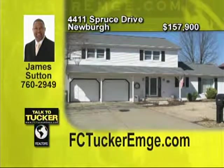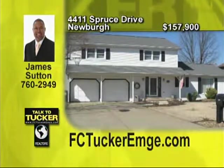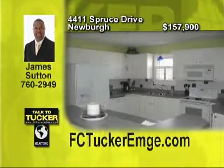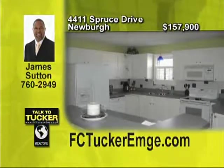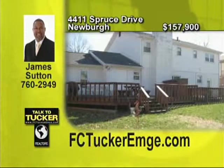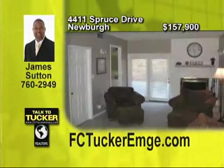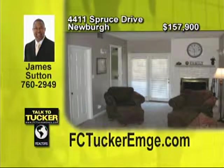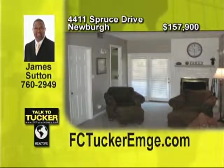Well-maintained and a great buy for the money. This two-story features four bedrooms, two-and-a-half baths, and a huge fully appliance kitchen with island and breakfast nook. Lots of updates have been done including a new roof plus the furnace and air. Outside you will enjoy the privacy fenced yard and a large deck with hot tub. This home qualifies for 100% financing. Talk to James Sutton at 760-2949.